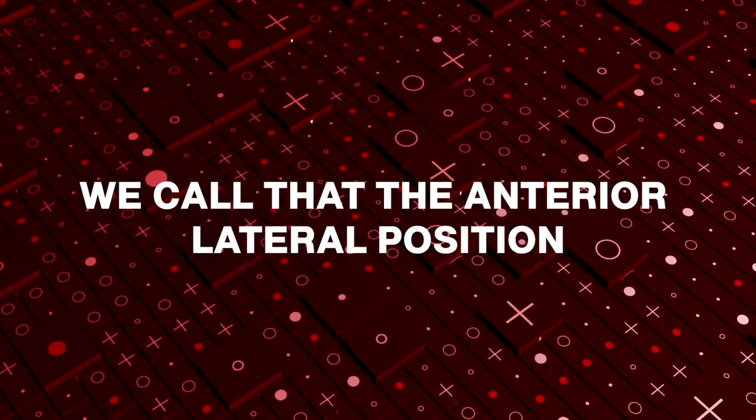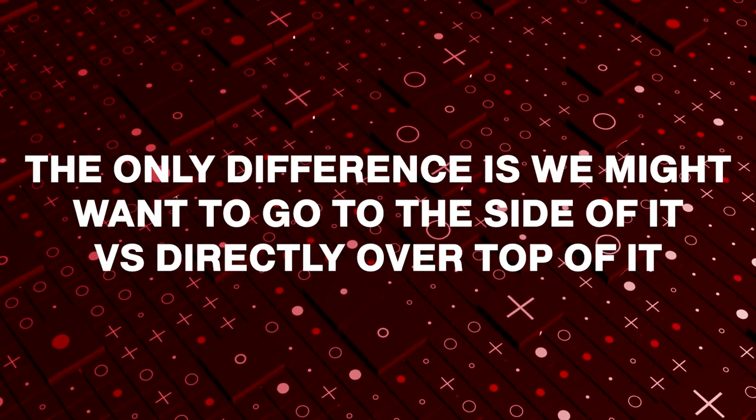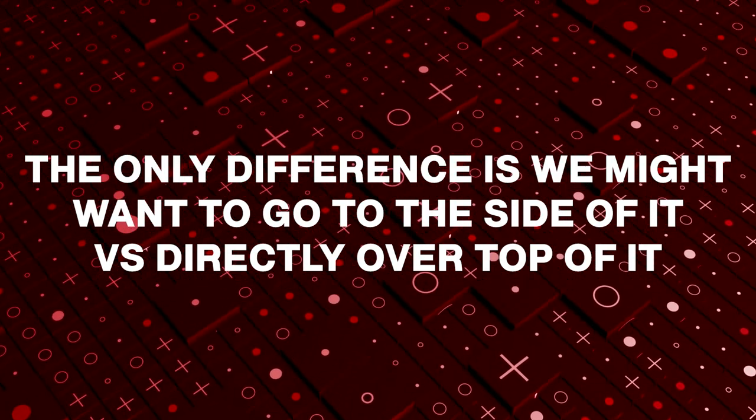Remember, pads for the adult go on the upper right and the lower left — we call that the anterior lateral position. So if the person on their upper right chest has a visible lump, which usually looks like a deck of cards under the skin, we can still use an AED machine on that individual. The only difference is we might want to go slightly to the side of it versus directly on top of it.